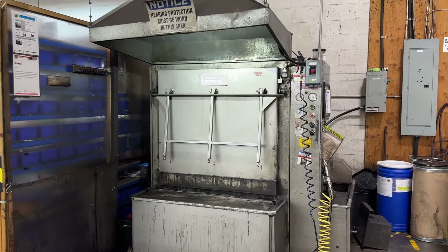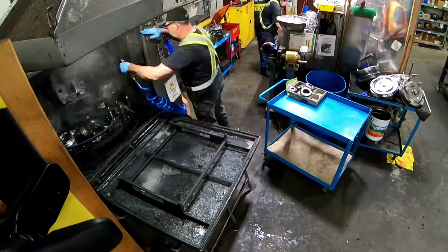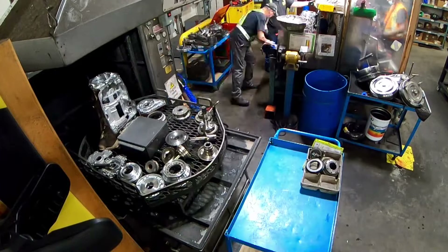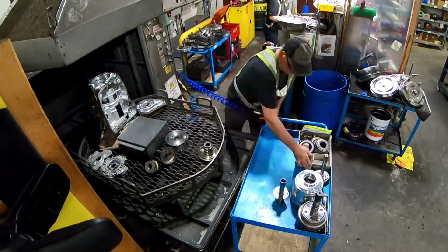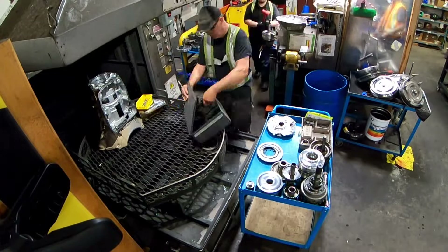After teardown, they move into our aqueous parts washer where all the parts and case are cleaned, all oil is broken down, all clutch debris, and any dirt from the cases is completely removed so we make sure that we have clean parts on assembly.